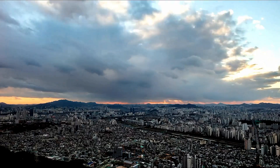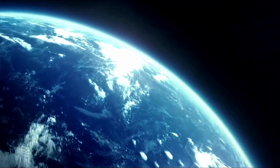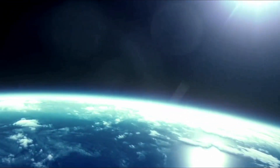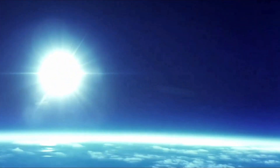Solar geoengineering, on the other hand, is so cheap that nobody currently stands to make money from the process. It doesn't require a lot of materials, it doesn't require a big innovation. It basically affects the whole planet with one project. So that is not necessarily a situation that has a lot of profit opportunity, because there's not going to be a lot of different people that can do it and compete in a marketplace.